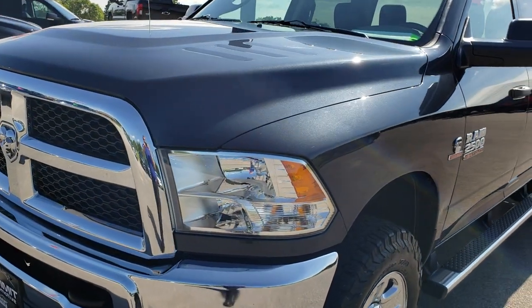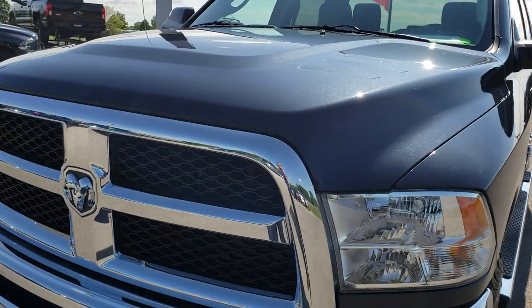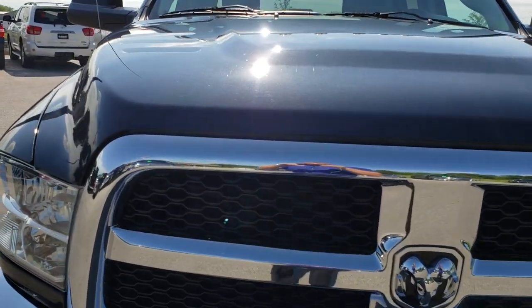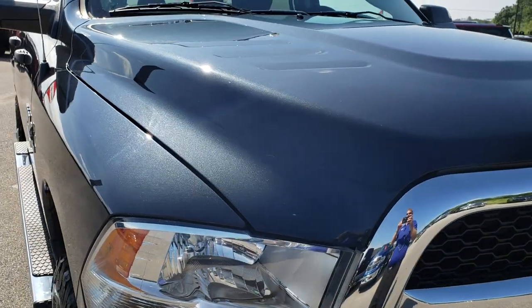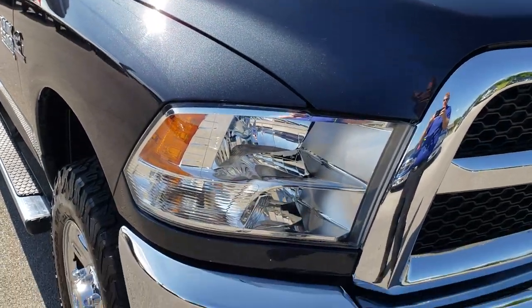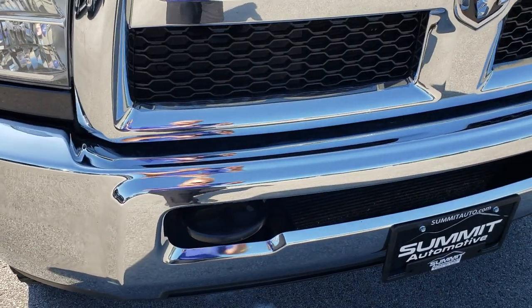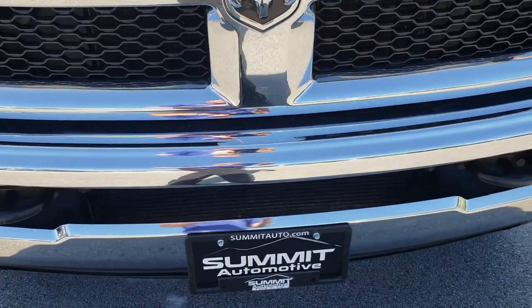Today we are checking out this super clean 2016 Ram 2500 Crew Cab Short Box. This truck has a 6.7 liter Cummins diesel. From this HD video, you will be able to tell that this truck is extremely clean all the way around.